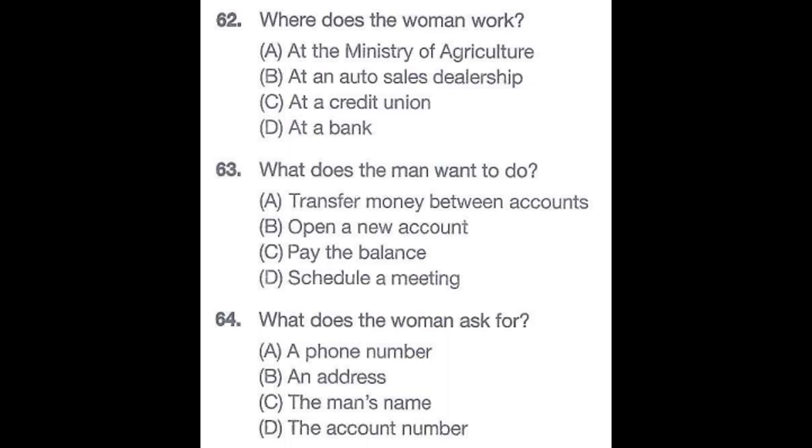Questions 62 through 64 refer to the following conversation. Hello, welcome to West Elgin Agricultural Bank. How may I help you? My name is Peter McKenzie and I'm from Lawrence Automotive. I'd like to transfer $5,000 from our savings account to our credit account. No problem, sir. Can you please give me your account number and secret code? The account number is 98234651 and our secret code is 2121. Also, while you have our account information open, could you please give me our total balance? Number 62: Where does the woman work? Number 63: What does the man want to do? Number 64: What does the woman ask for?